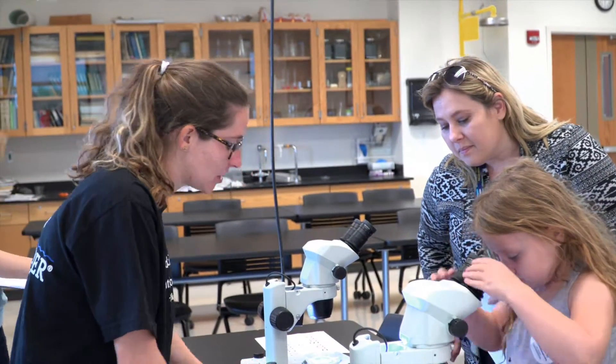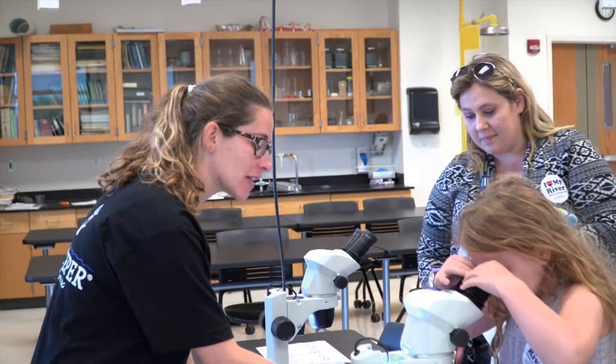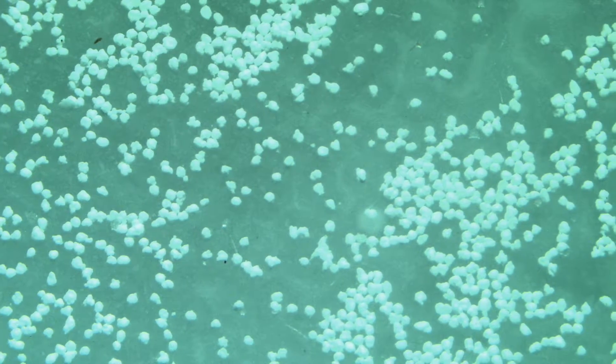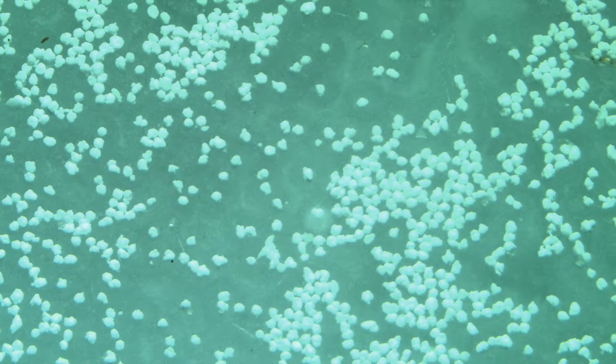Microbeads added to the body scrub for exfoliation are viewed under the microscope. Microbeads like this are mistaken for fish eggs in waterways and are eaten by some animals, transferring them into food webs.